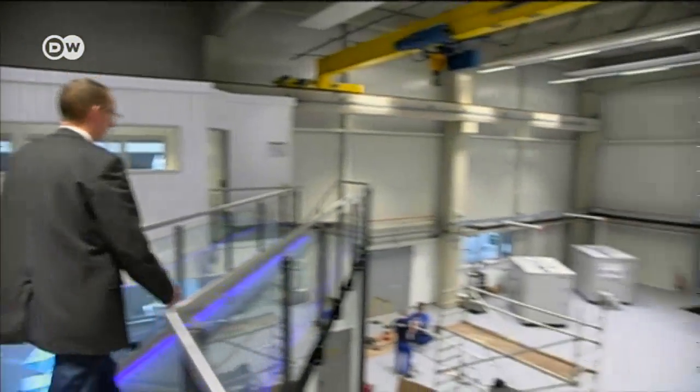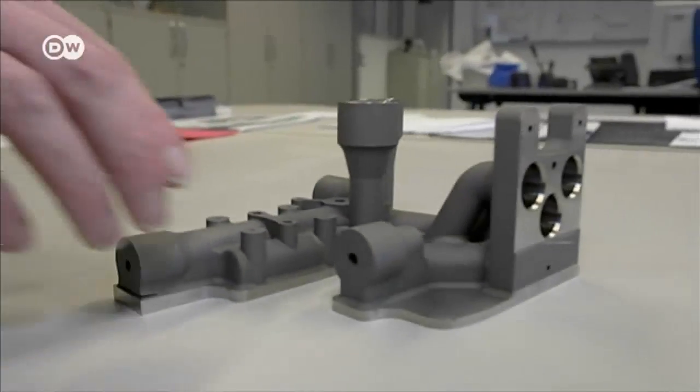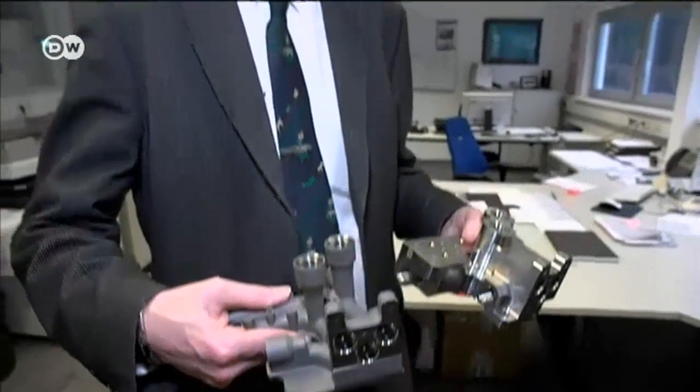For production manager Thomas Brockhoff, the advantages of 3D printing are obvious. With 3D printing, we can make our components two-thirds lighter. This only weighs 800 grams, because we only need to add material to where we need it.